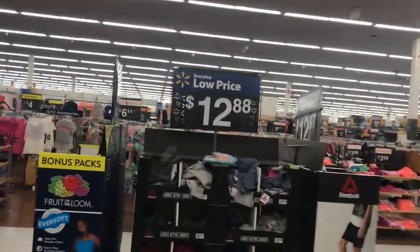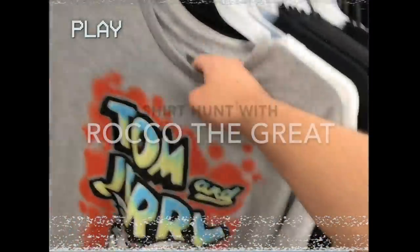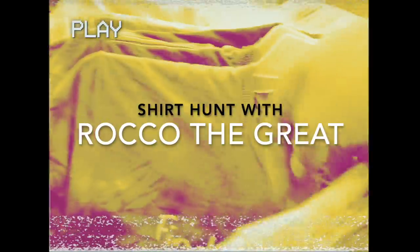There's more clearance, guys — you know what this means. It's a shirt hunt! I just want a shirt hunt!